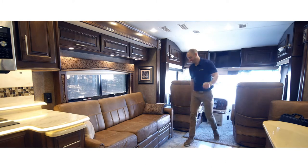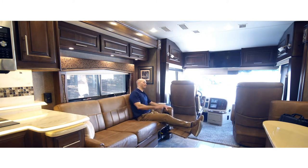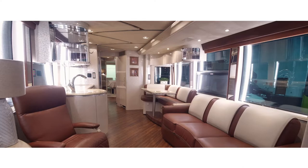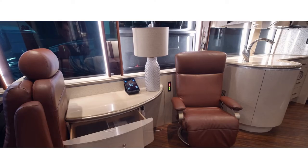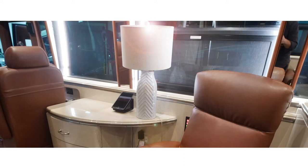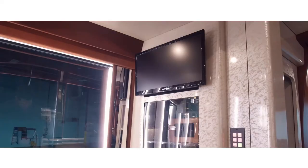Behind the driver area is the main lounge area called the salon. The salon is typically equipped with a couch — some are capable of converting into a pullout bed for additional sleeping capacity — a rotating recliner, and minor storage capacity. The salon also features lamp lighting, a touchscreen tablet controller, and a flat screen TV.